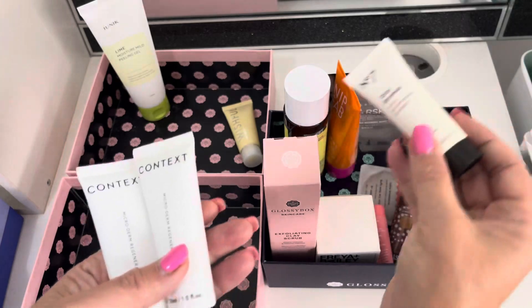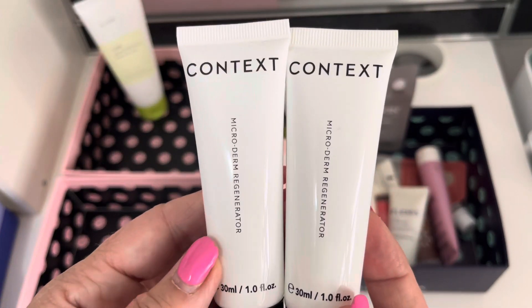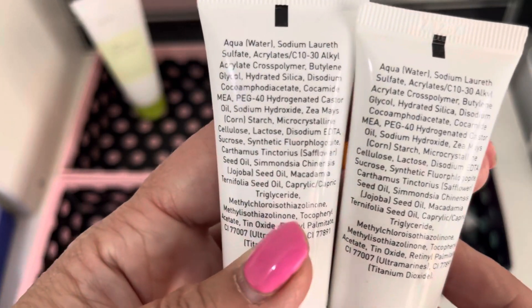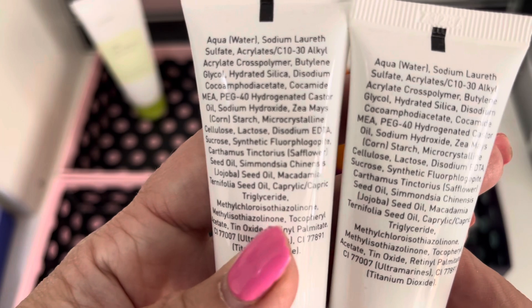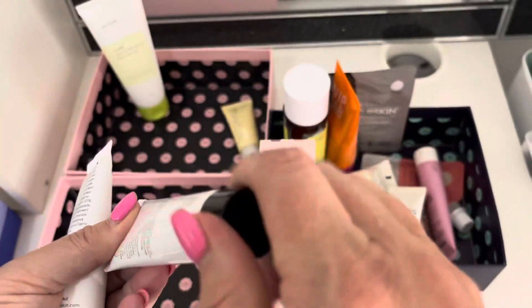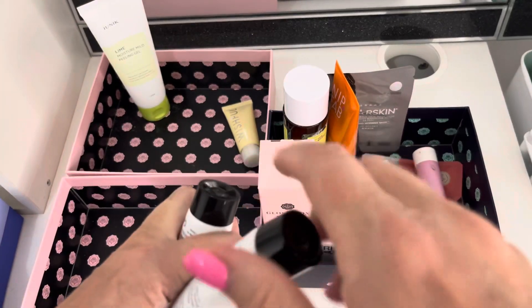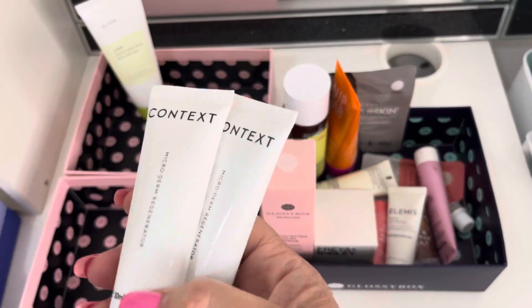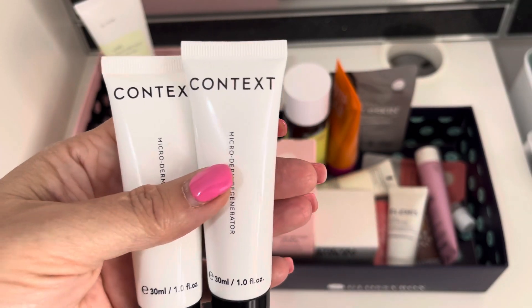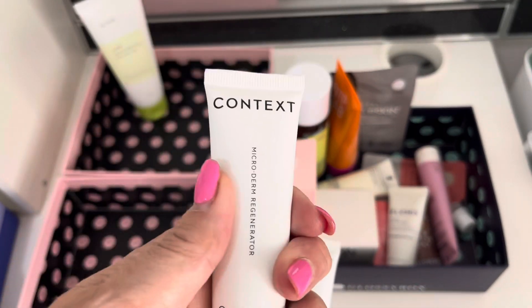Now I have got three of these — maybe two now. These are the Contexts Microdermabrasion Regenerators. It's quite a nice scrubby scrub and I know you're not meant to do scrubby scrubs, but I kind of like them. It has got SLS in it. They are sealed. I'm going to keep them. And if they're still here next year's declutter, they will go there, because by that point they'd have been in my collection definitely three years. If I don't like it again, I can gift that one to somebody.